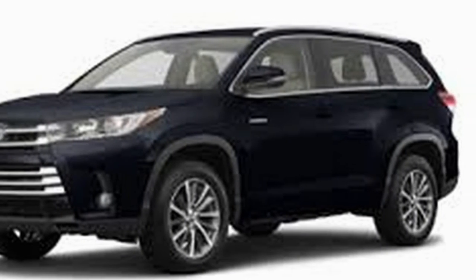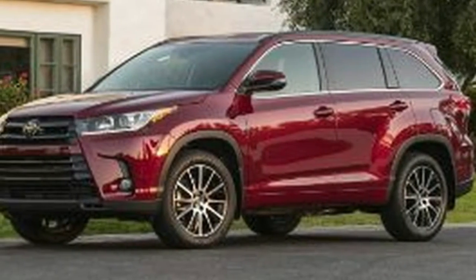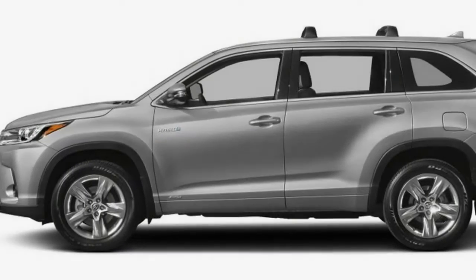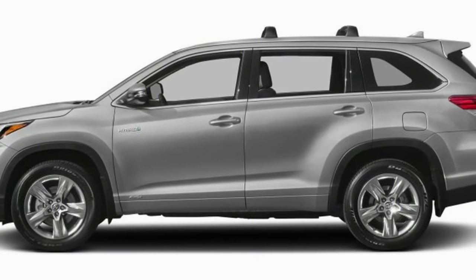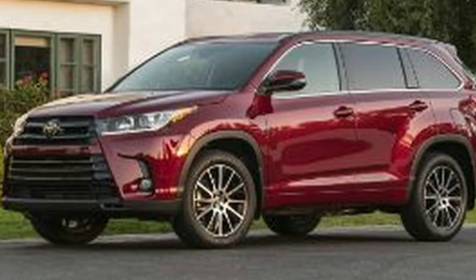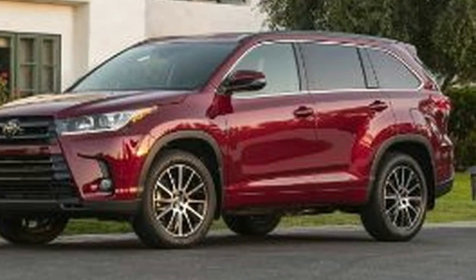The LE isn't the stripped-down model, but its standard four-cylinder engine is a drawback. The LE Plus has key updates such as the V6 engine — optional on the LE — a power liftgate, and tri-zone automatic climate control, while the XLE, Limited, and Limited Platinum essentially layer on luxury features. The SE stands out with unique styling and a sportier driving character.